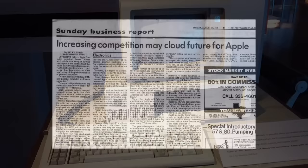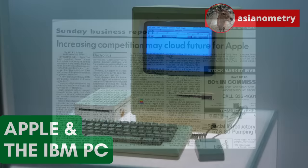Apple needed a follow-up to its first big hit, and making one turned out to be a seriously difficult journey. In this video, we are going to talk about Apple's struggle to survive the IBM PC onslaught.